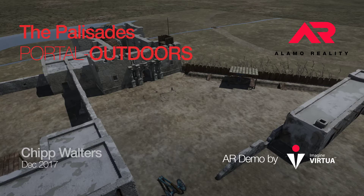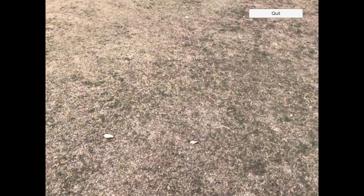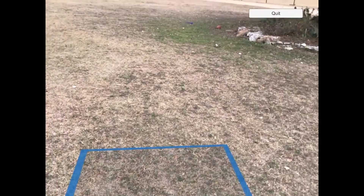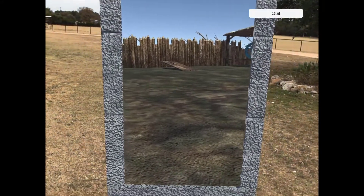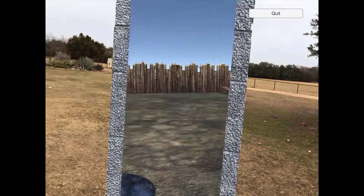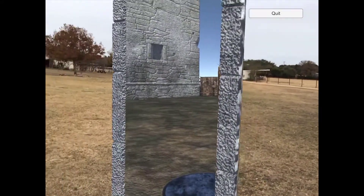Hey, what's up guys, Chip Walters here again. We're going to talk a little bit today about a new portal experience that we're creating for Alamo Reality — the Alamo project that'll be shipping in March. We're identifying a ground plane there, and there's our portal. As you can see, we're outside at the ranch, but as you look through here you can see from one angle to another.